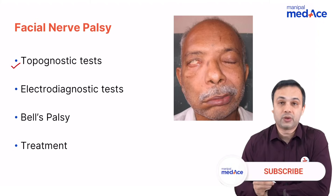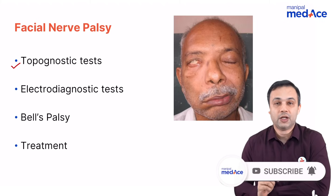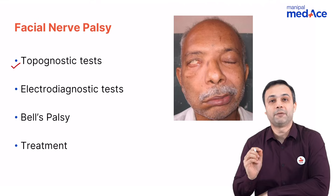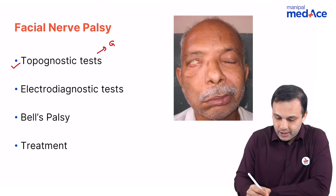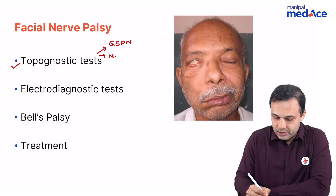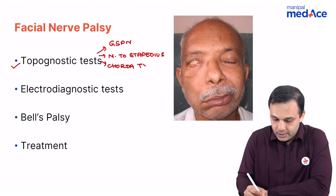When we talk about topognostic tests, we are basically looking at the site of injury. What are the various sites that a facial nerve can be injured? The various branches of the facial nerve include the greater superficial petrosal nerve, the nerve to stapedius, the chorda tympani nerve, and eventually the muscular branches.